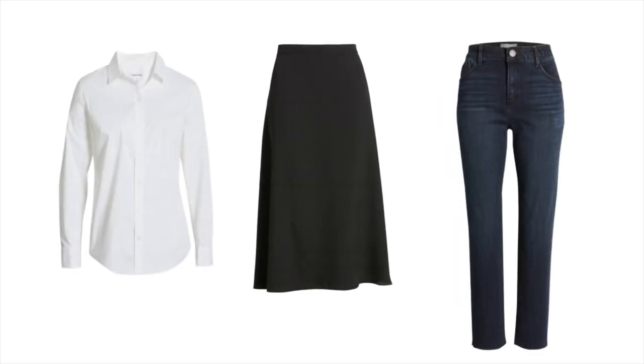Number two on my list is invest in some versatile pieces. Incorporating versatile pieces into your wardrobe makes transitioning between the seasons so much easier. Look for clothing items that can be dressed up or down, like a classic white button-down shirt, a midi skirt, and a pair of well-fitting jeans. These timeless staples can be worn in various ways and mixed with other items in your closet, which will provide endless outfit opportunities. If you want to know more about building a spring capsule wardrobe, you can check out this video I created right here.